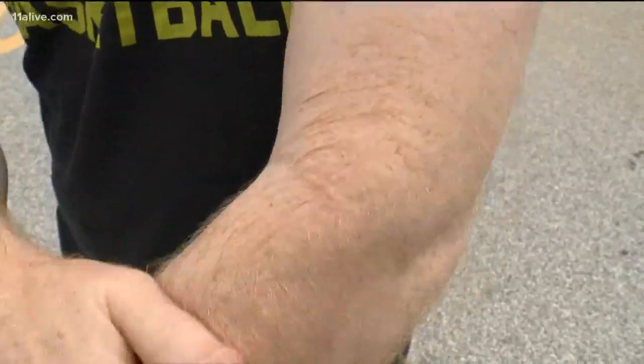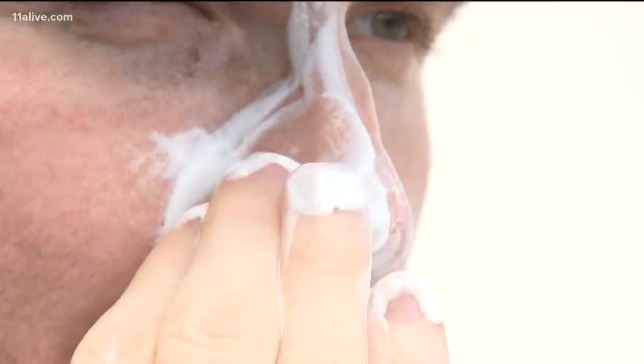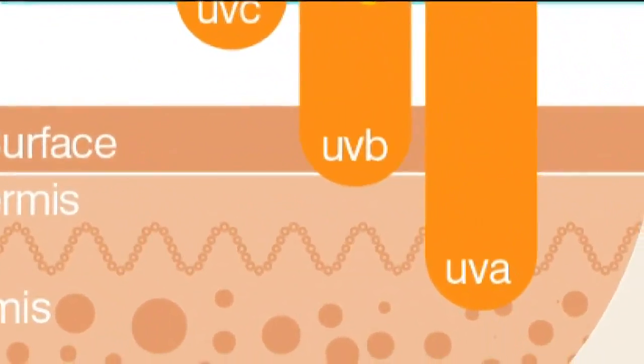Depending on the type of sunscreen, it either reflects the sun's rays off your skin or absorbs them. The idea is to keep UVA and UVB rays from getting to your skin, because we know those rays cause skin cancer and wrinkles.